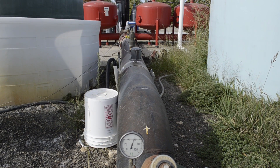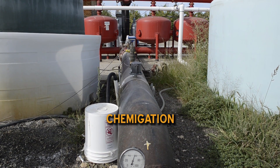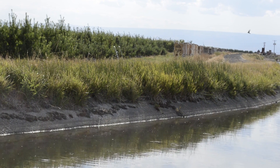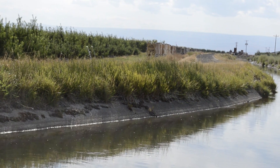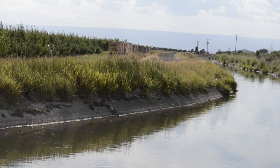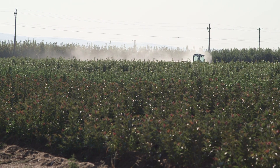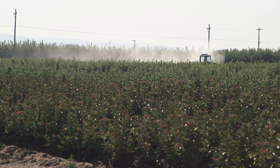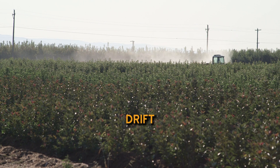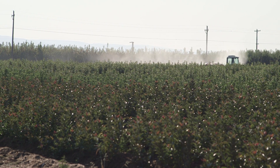Pesticides can be applied directly through irrigation systems — this is called chemigation. The irrigation water used in chemigation may contain pesticide chemicals; do not drink it or wash in it. When pesticide dust, spray, or vapor from a pesticide application spreads beyond the application site, we call this drift. If you are drifted on, tell your supervisor, leave the area and decontaminate immediately.